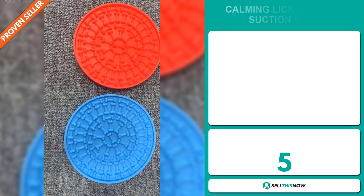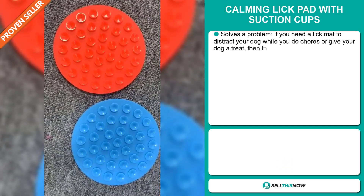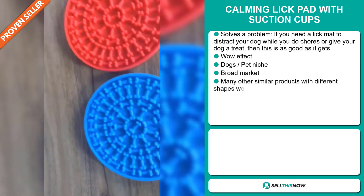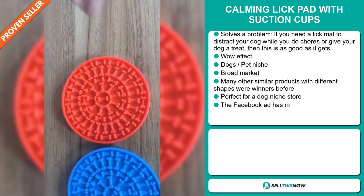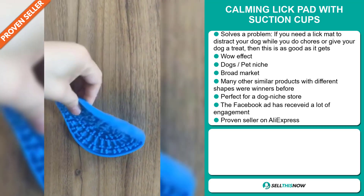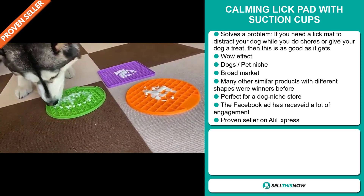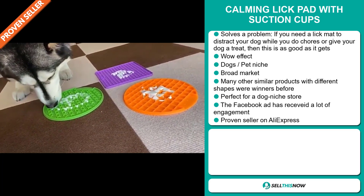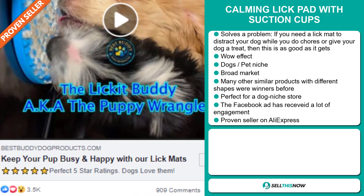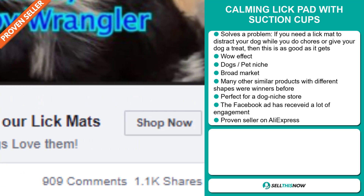Our next product is the Calming Lick Pad with Suction Cups. Now, this is a problem solver. If you need a lick mat to distract your dog while you do chores or give your dog a treat, then this is as good as it gets. It definitely has that wow effect, and it falls under the dog's pet niche market. We also think that this item has a broad market base, and many other similar products with different shapes were winners before on the market. It's perfect for a dog niche store, and the Facebook ad has received a lot of engagement. And finally, it's a proven seller on AliExpress with many, many orders.